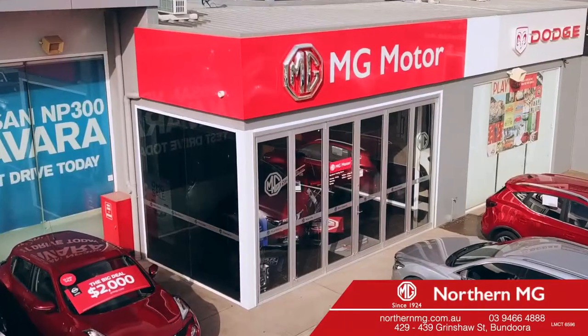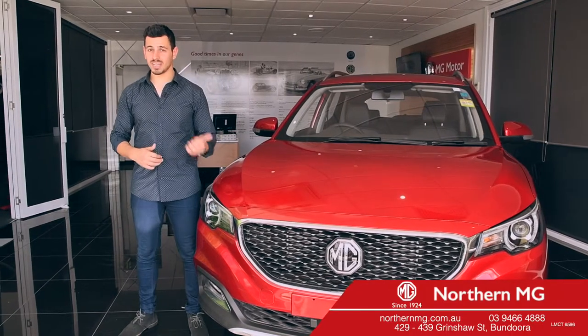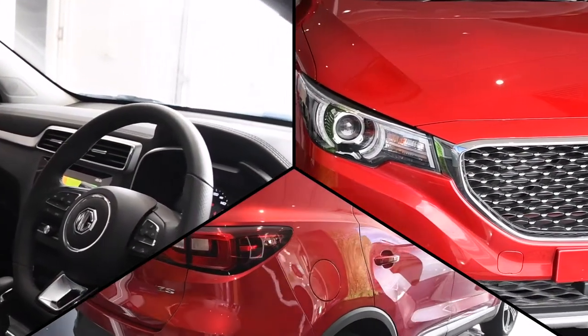Hi, Nando here, and today we're at Northern MG, taking a look at the ultimate compact SUV, the MG ZS. An MG is much more than just driving from A to B. It should be filled with style, flair, verve, and most importantly, fun. Every MG adopts these principles, and with the ZS, there's no exception.